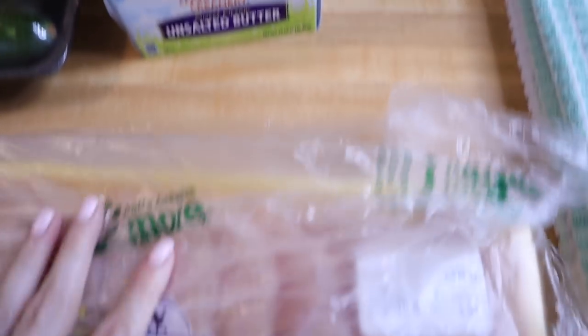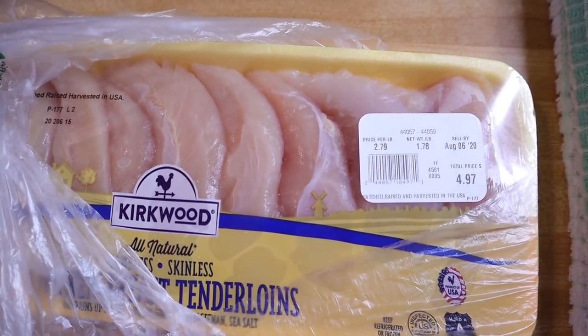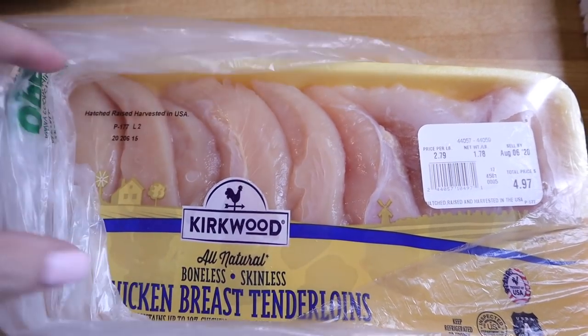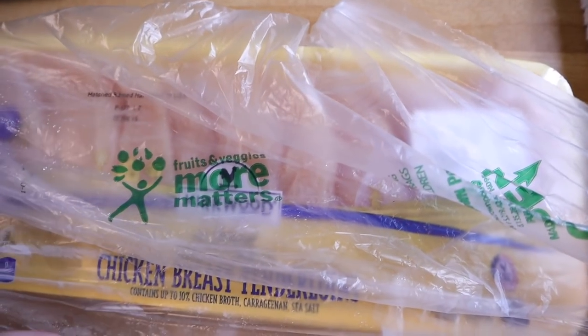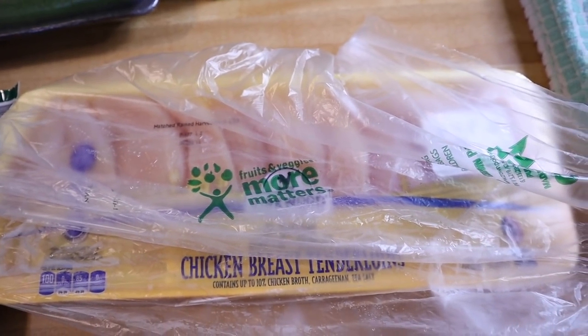I did get some chicken tenders. I plan on making some kind of fried chicken with those this week. I love their chicken tenders — not really expensive, and these will go a long way with just the three of us eating.